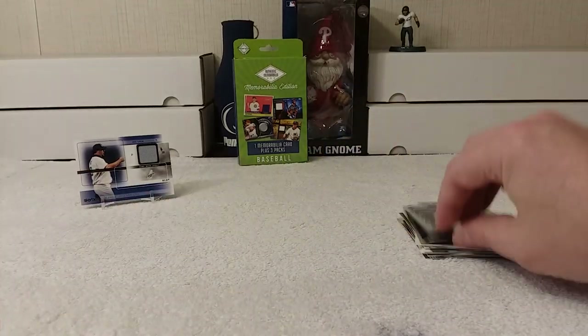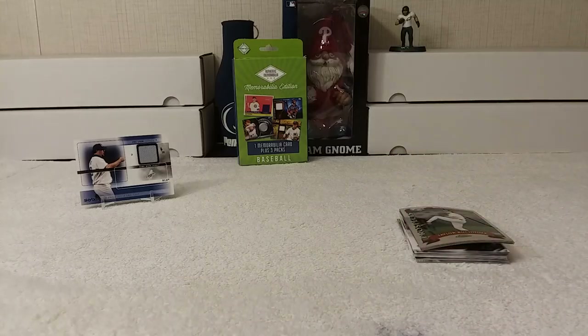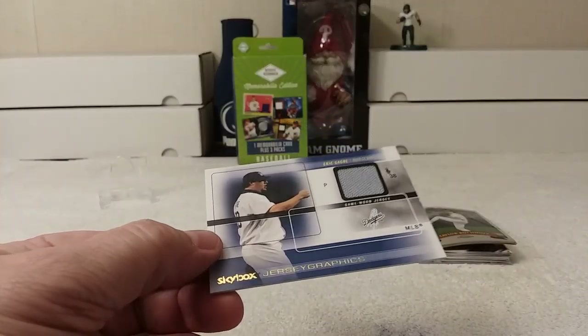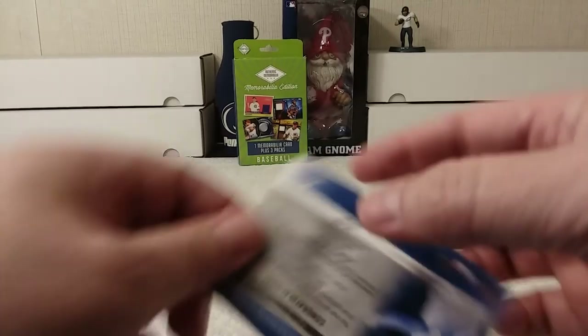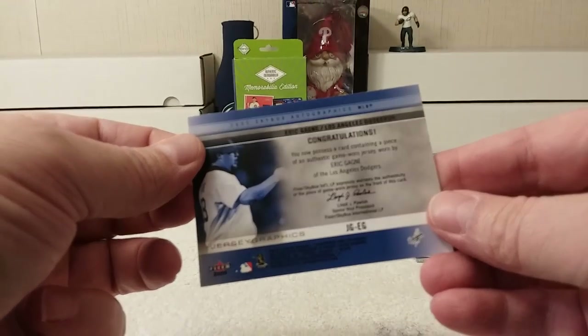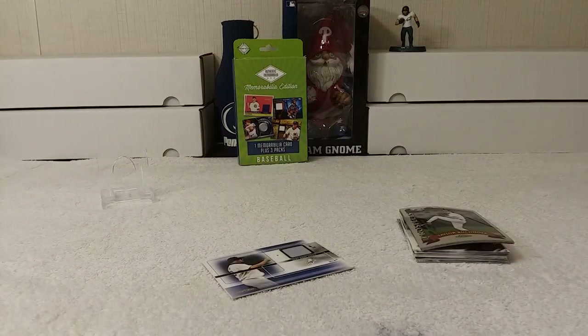It's similar to that year's regular card. All right, that goes for that. Nice short video. So here's the memorabilia card I received — it's Eric Gagne from Skybox Jersey Graphics 2005 Fleer. Not numbered or anything, just a series sequence.